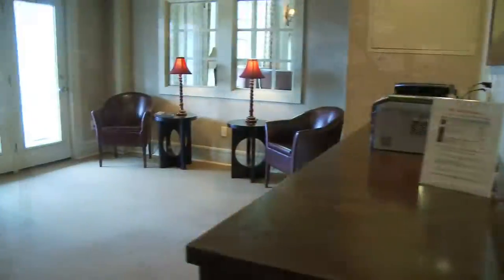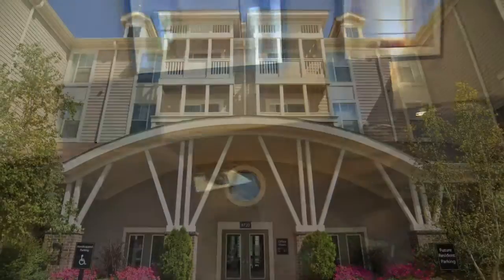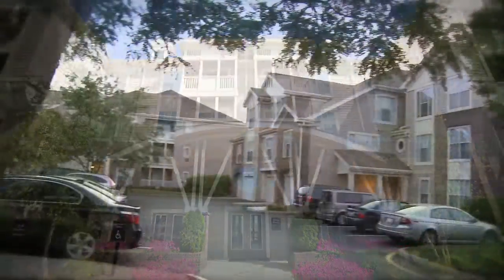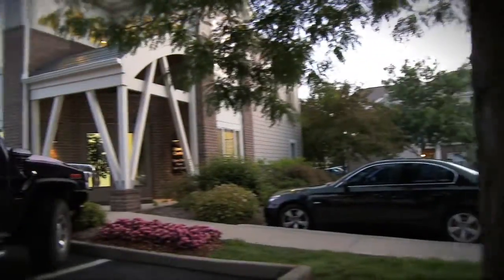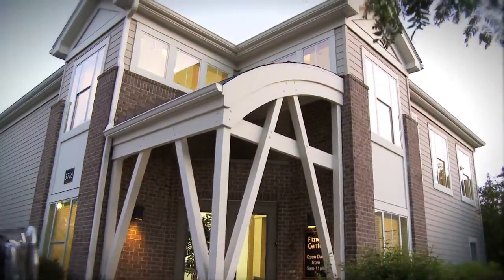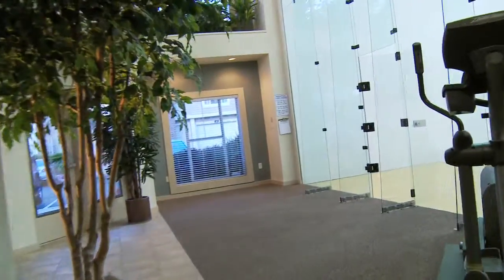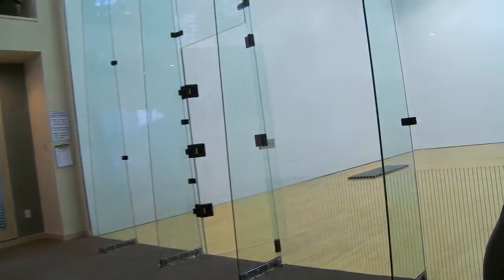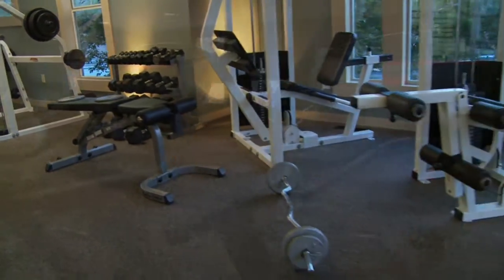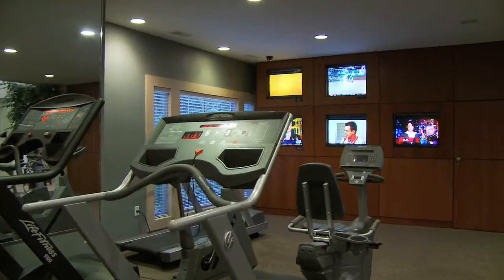For your convenience, enjoy free internet access in our business center located in the clubhouse. In the center of our community, take advantage of our 3,000 square foot health club. The club offers racquetball, tanning, free weights, and a variety of cardio equipment, all while enjoying flat screen televisions.